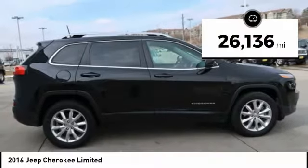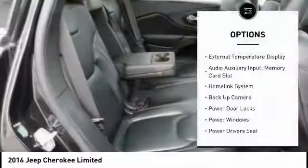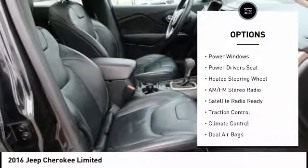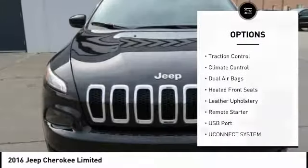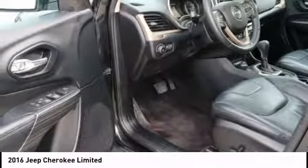This vehicle has less than 30,000 miles. Here are some of this vehicle's great options: traction control, remote engine start, powered driver's seat, navigation system, backup camera, panoramic moonroof, dual airbags, AM-FM stereo radio, climate control, heated front seats.